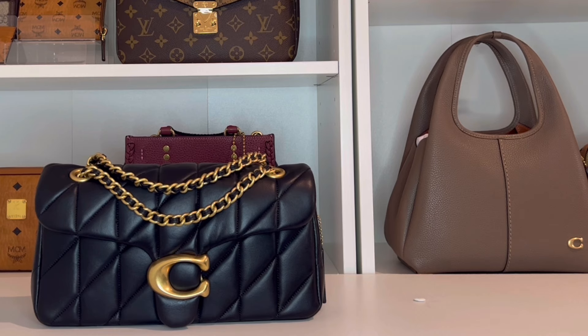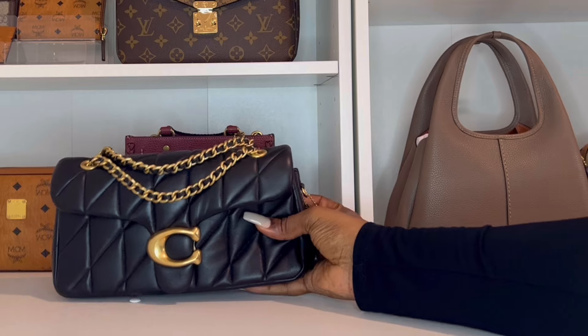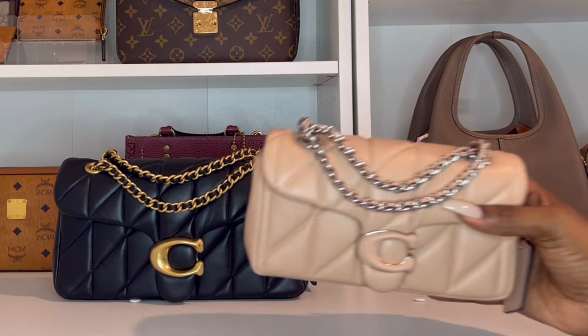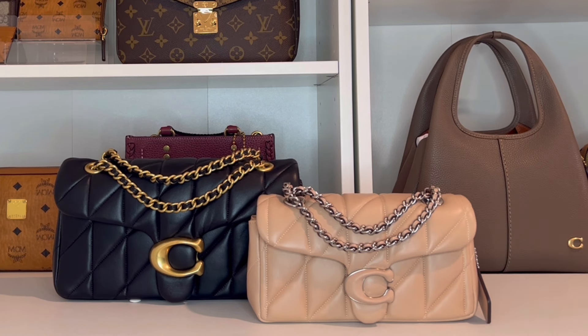I just want to go over the bag and give you a tour and show you what fits inside. Since I am so in love with this bag, I've already purchased it in the size 20 in the color that Coach is calling buff — to me it's a peachy nude color. There is just something really special about these quilted tabbies and I am just in love.